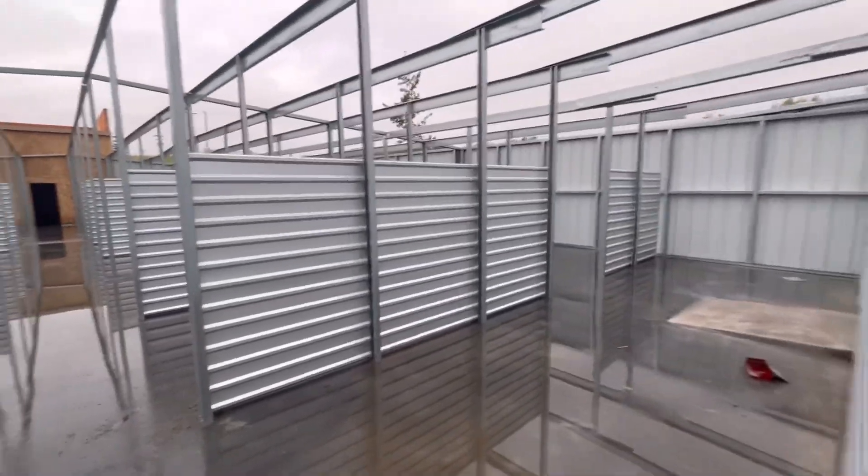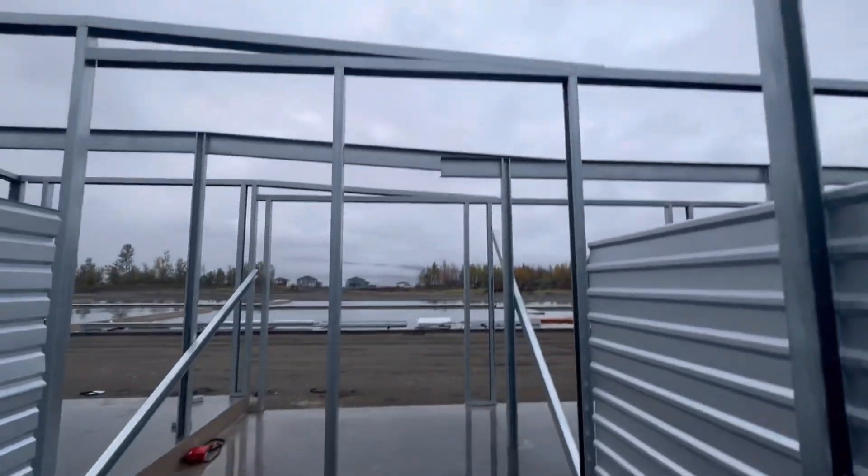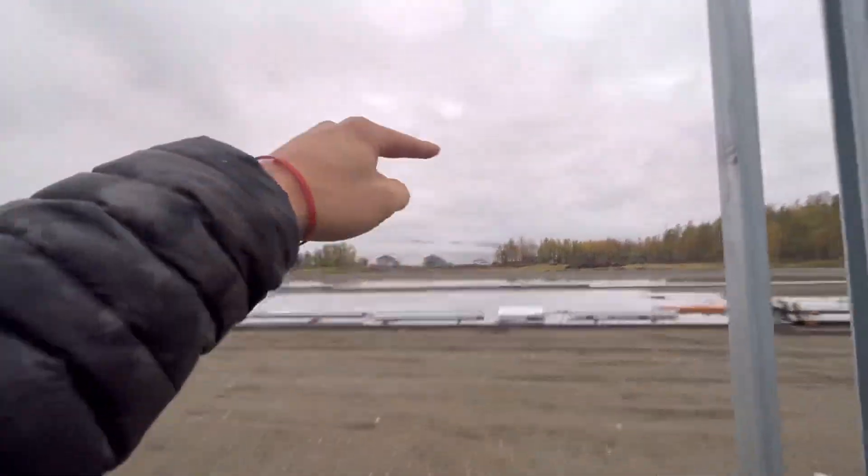We got progress going here at the Fireweed Project in Wasilla. You can see we got a lot of the frame up. We're gonna be ready for the roof on the A building. There's the B and the C building.